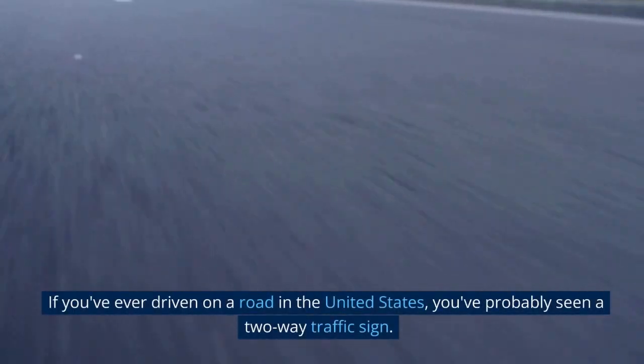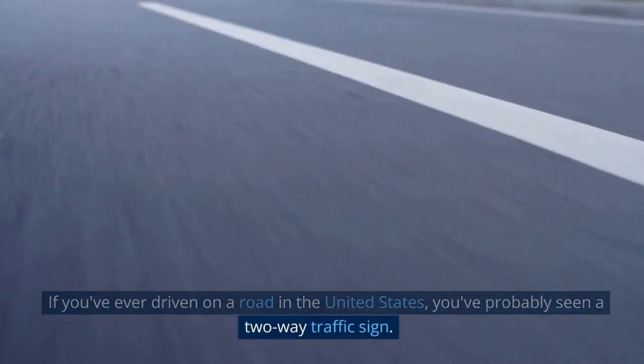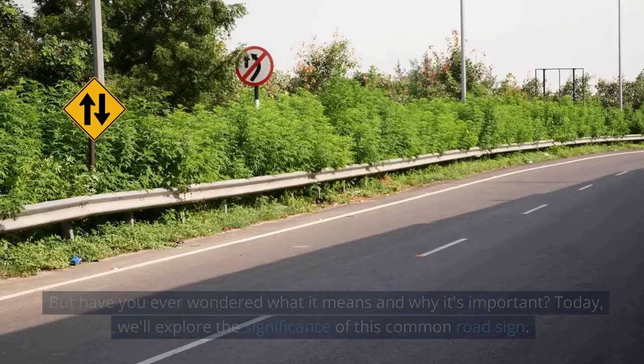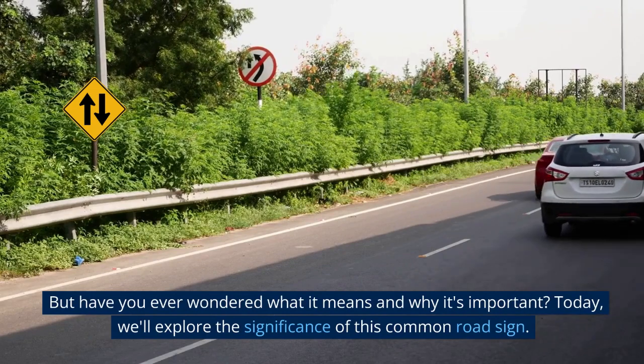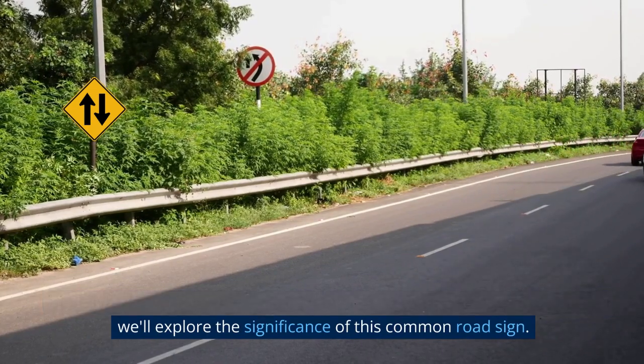If you've ever driven on a road in the United States, you've probably seen a two-way traffic sign. But have you ever wondered what it means and why it's important? Today, we'll explore the significance of this common road sign.